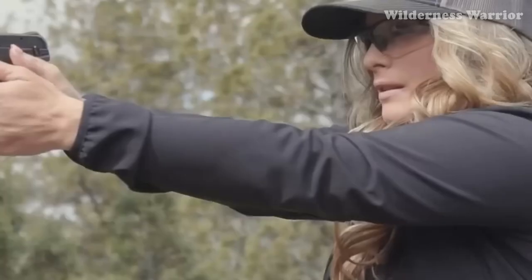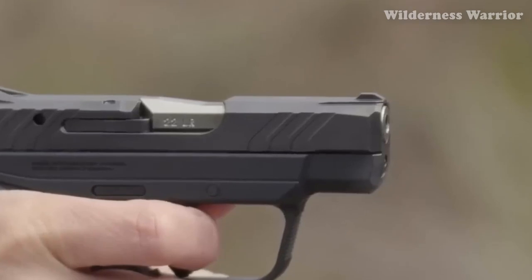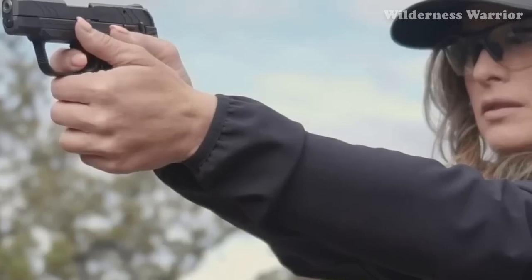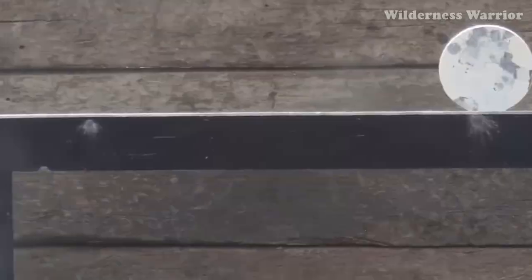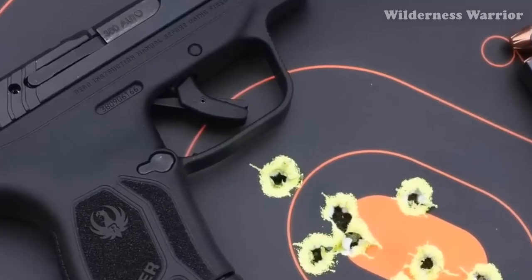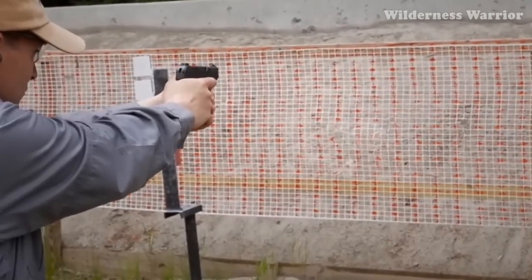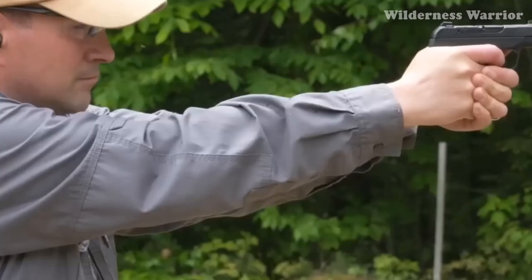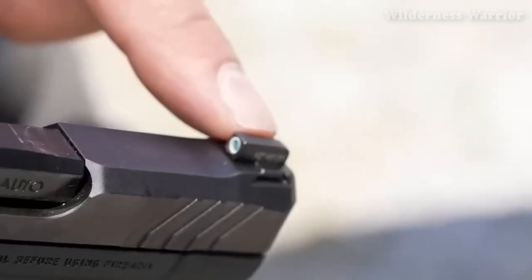The slide is made from through-hardened alloy steel and the barrel is made from alloy steel, making it a reliable choice. The grip is textured to provide a secure hold, and the integral front and rear sights make it easy to draw without snagging. The Ruger LCP also comes with one magazine and a finger grip extension. Its MSRP is $339, but you can easily find it for less than $300 with a discount.